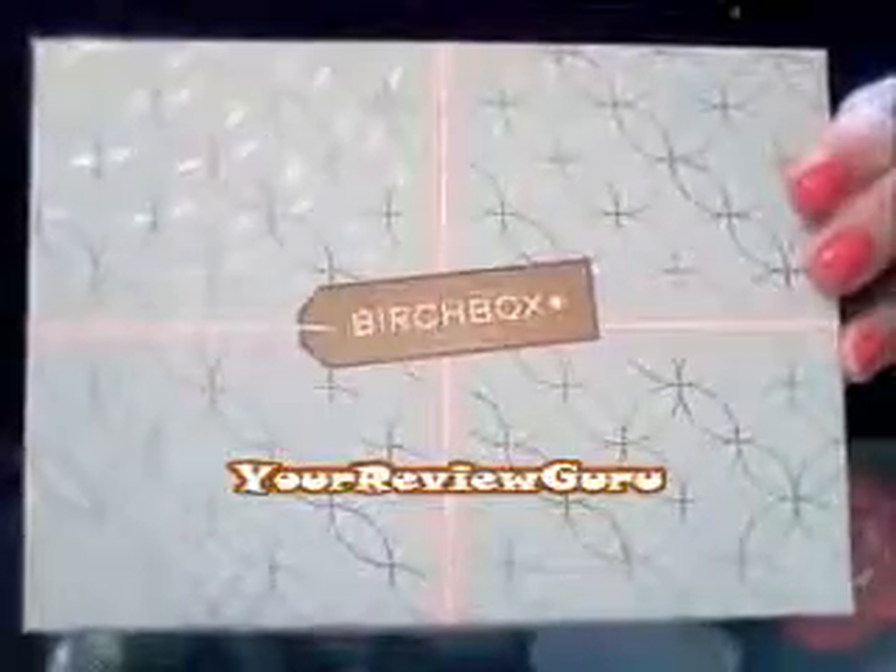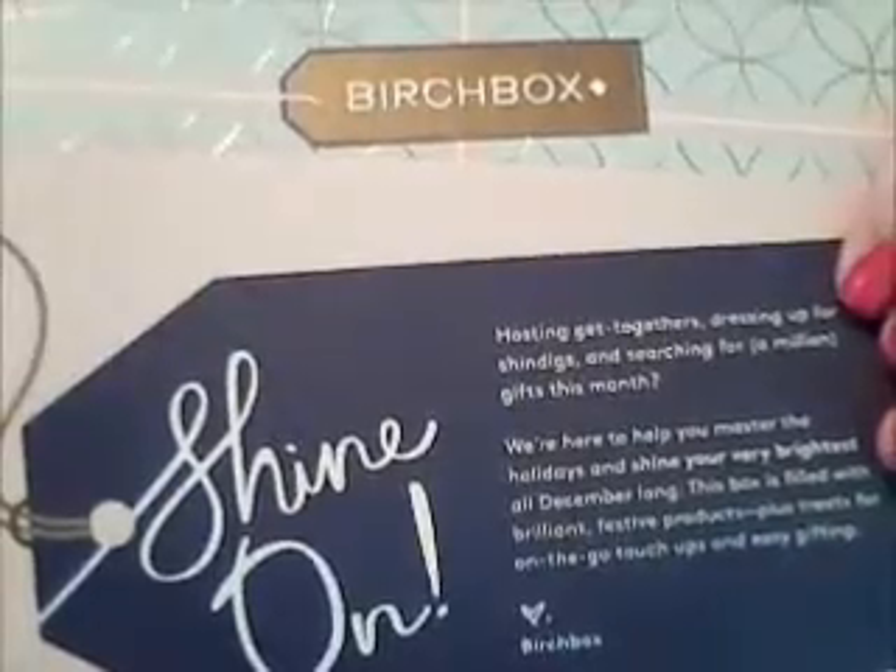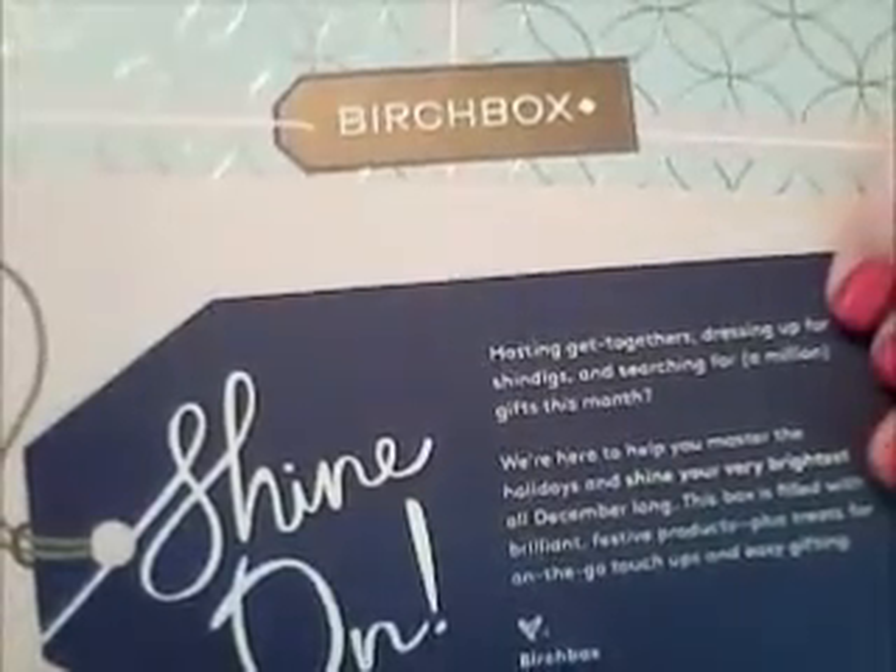Hello, Your Review Guru here with the December Birch Box. The theme is Shine On, of course for the holidays. They give you a card that tells you a little bit about all the products in the box.